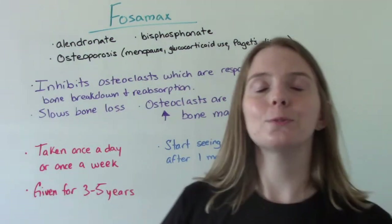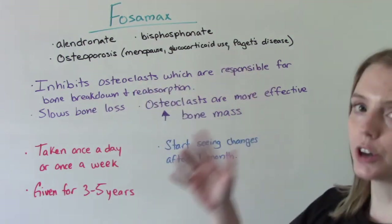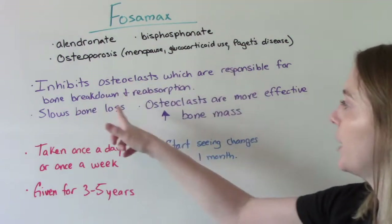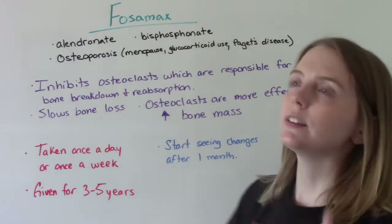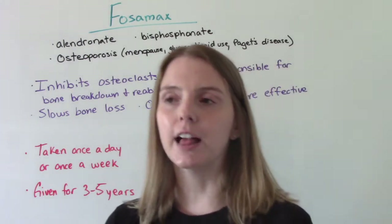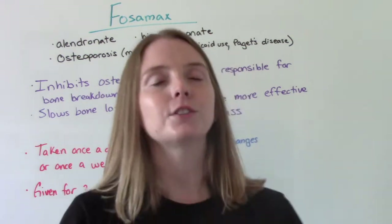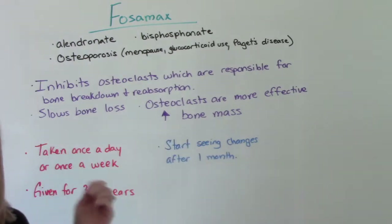How does it work in the body? It inhibits the osteoclasts, which are responsible for bone breakdown and reabsorption. So essentially it slows the bone loss and helps the osteoclasts work more efficiently — do their job better. That helps to increase the bone mass, which is a good thing.